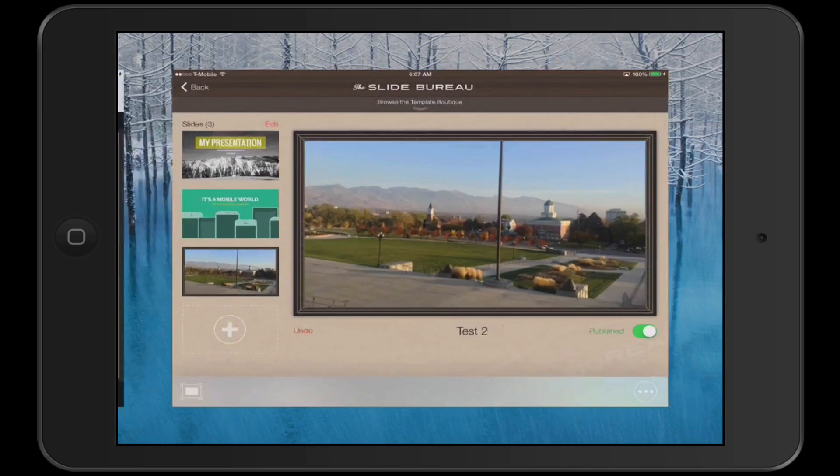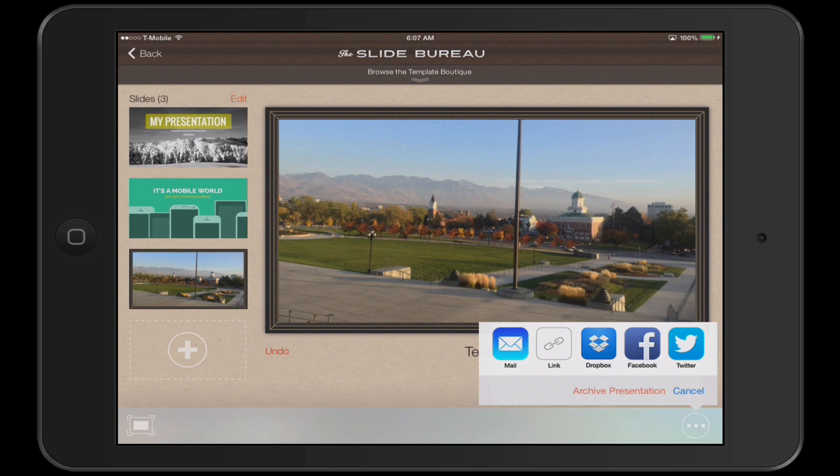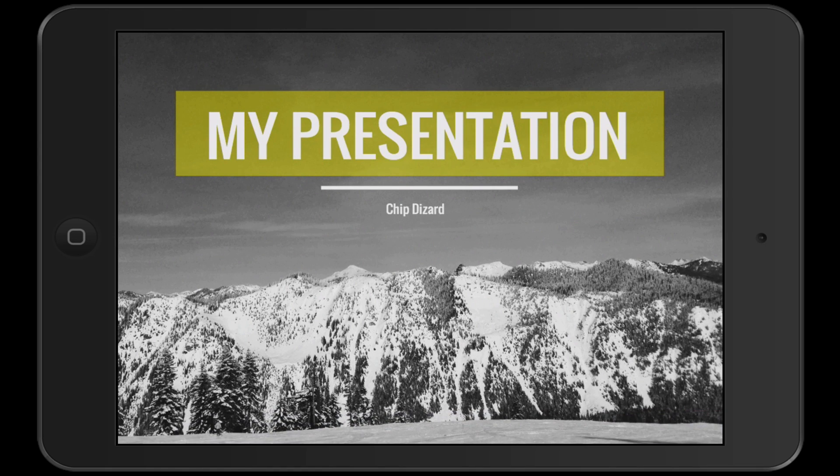That's the slide right there. Here are the options — archive presentation. And if I look right here, there's a remote control option. Once I click there, I can remotely control the presentation for you, instead of you going through it yourself. So that would be a good thing if I don't want people to go ahead on their own.